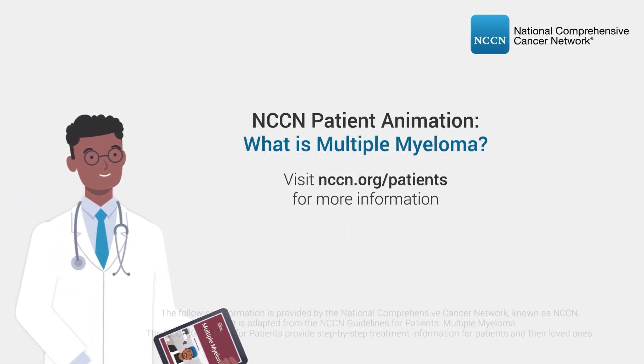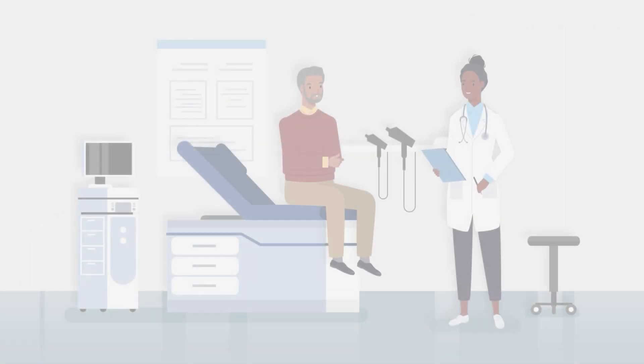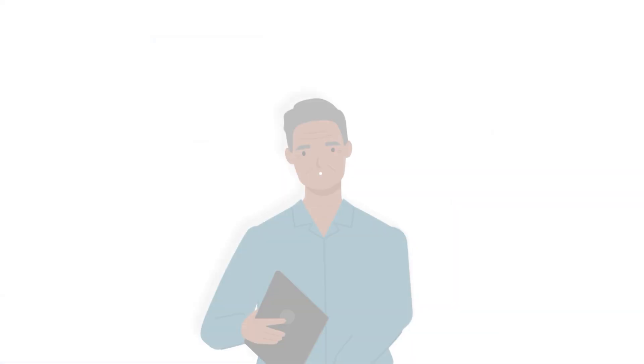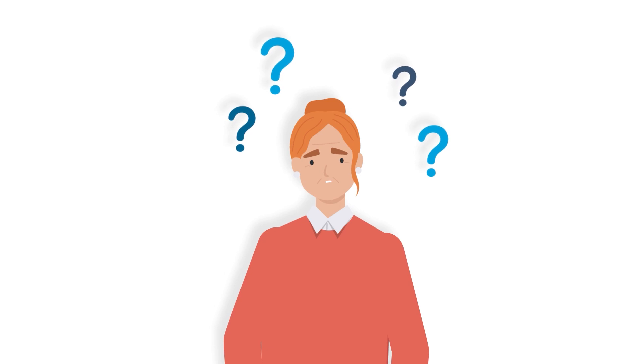What is multiple myeloma? If you've been told you have a cancer called multiple myeloma, you probably have many concerns — such as what exactly is multiple myeloma, how does multiple myeloma develop, and how did I get it?